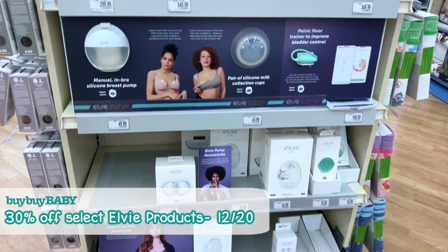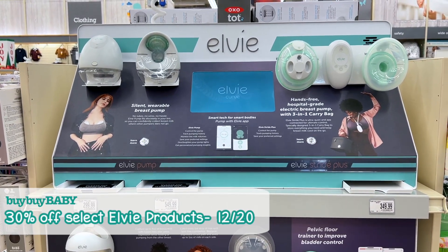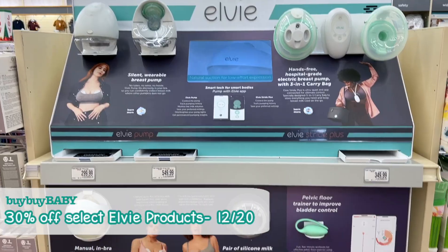If you guys have been looking for any LV products, you can definitely get them here on the 20th of December — you can get 30% off. That includes the single, the double, and the stride as well.